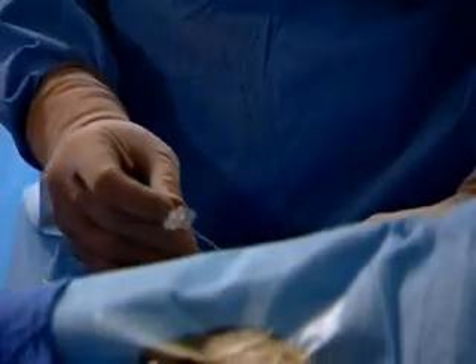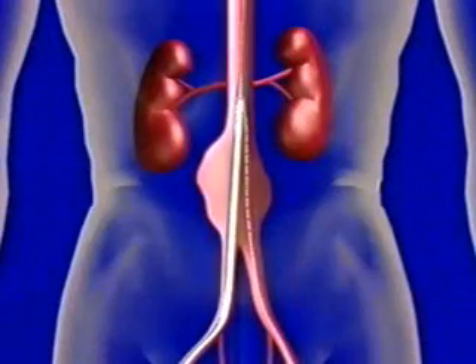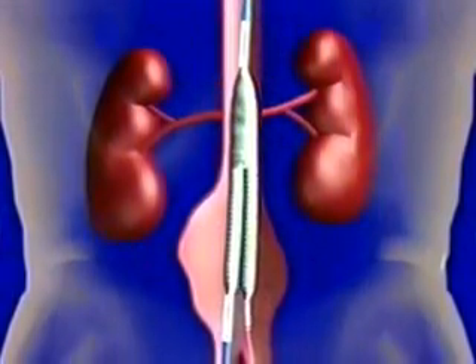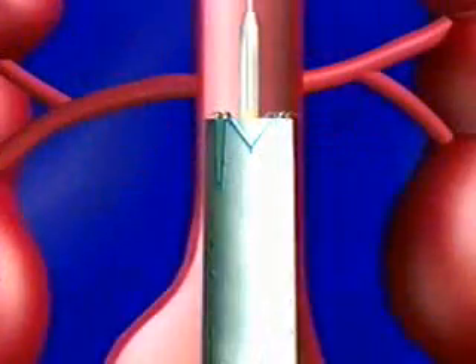In a catheterization procedure similar to this one, doctors insert a narrow tube through a small incision in the groin and feed it to the location of the aneurysm. Then they release and attach a sleeve-like device that allows the blood to flow normally while taking the pressure off the artery wall. It's kind of basic plumbing — people re-plumb their pipes when they get bad, and that's kind of what we do inside people.